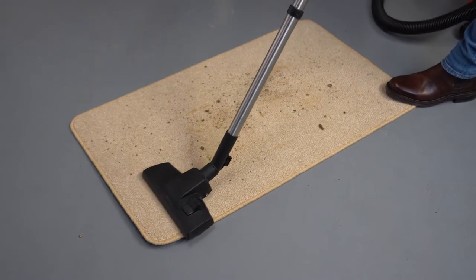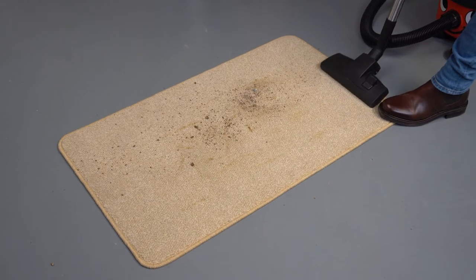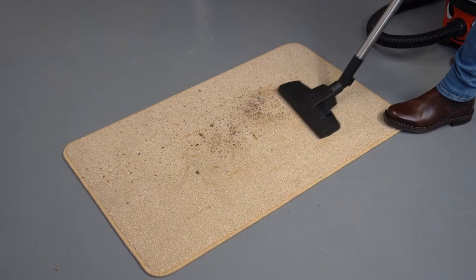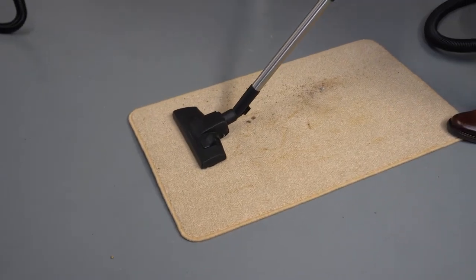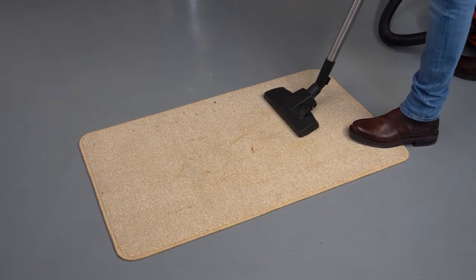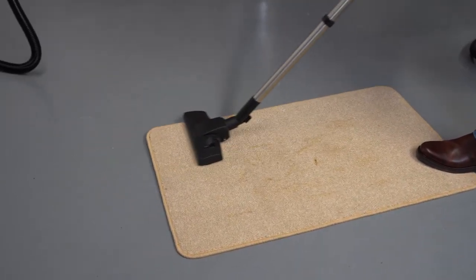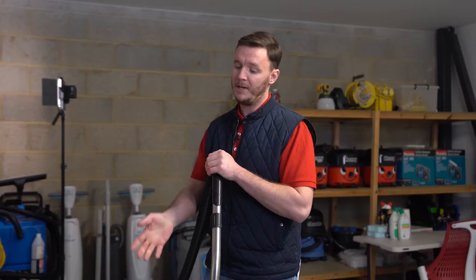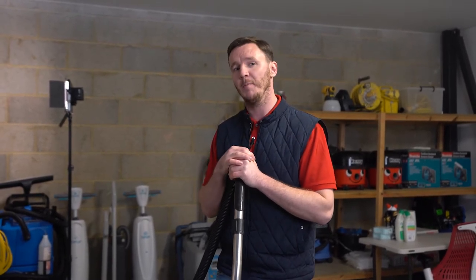We'll go for the same number of passes with the Henry — and as you can see, it's lifting the carpet already. Even though the pneumatic has a smaller motor, it has a much larger capacity in terms of volume, a lot longer lead, and clearly from the test it picked up more debris from the mat and even started lifting the mat.